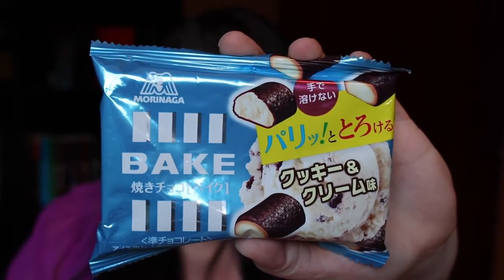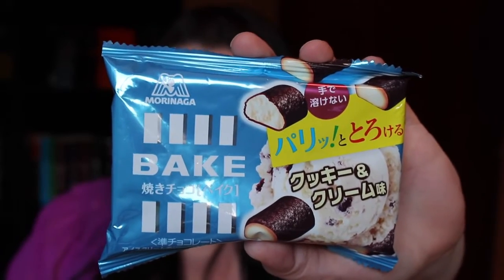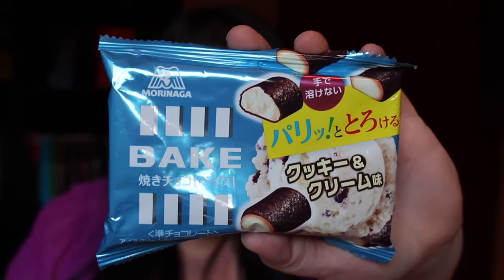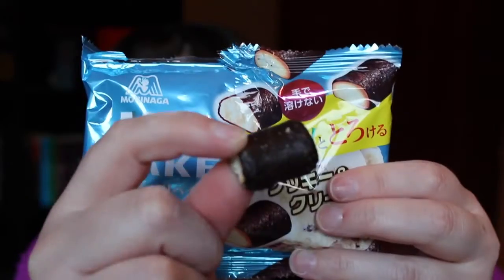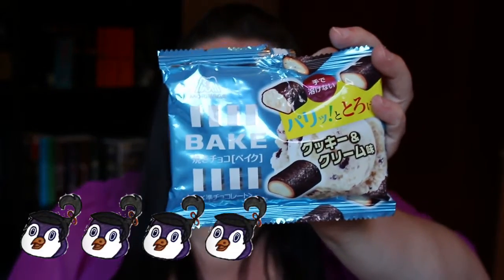Next we have baked cookies and cream flavored chocolate. This comes in a small pack. Enjoy the rich taste of baked crisp cookies with a sweet and creamy interior. They are said to never melt and for a fun summer treat try freezing them to enjoy as an ice cream alternative - that sounds like a really good idea. It smells like a really strong chocolate. The chocolate is kind of like a musky, deep taste, but the cream just balances it out and makes it not so rich and overpowering. I quite like these. I'm going to give these a four and a half.